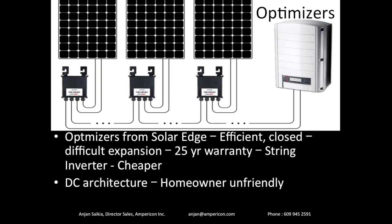The optimizer solution from SolarEdge is preferred by many installers because it's cheaper, but we charge the same price for both. The drawback is that you're locked into SolarEdge — if anything goes wrong, you must get replacement parts from them specifically. With Enphase microinverters, you can get parts from other brands and are not locked in. The optimizer solution is a DC architecture and somewhat homeowner-unfriendly. We prefer Enphase microinverters, but optimizers are our second-best choice.